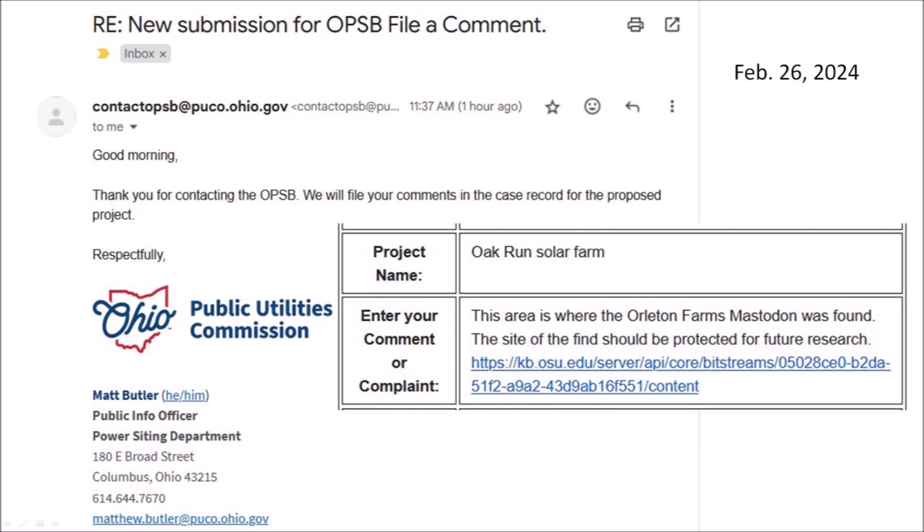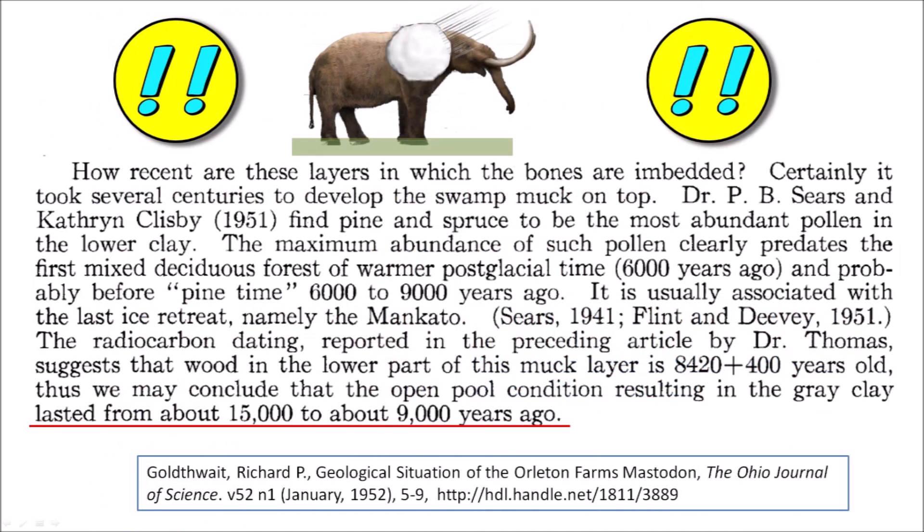Mastodons probably traveled in family groups like the elephants of today. Perhaps new discoveries would be made during the construction of the Oak Run solar farm. The most significant finding of the papers by Edward Thomas and Richard Goldthwaite is the association of a badly traumatized mastodon skeleton within sediments dating to the time of the Younger Dryas Cataclysm, 12,900 years ago. The damage shown by the skeleton is so extreme that it is plausible to conclude that the mastodon was hit by a chunk of ice during the ballistic sedimentation of ice boulders that created the Carolina Bays. The Orleton Farms mastodon gives us a clue that the megafauna did not become extinct from overhunting by Native Americans or from climate conditions, but that their demise originated from the secondary impacts of ejecta from an extraterrestrial impact on the ice sheet that covered North America.